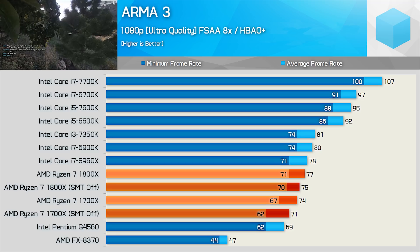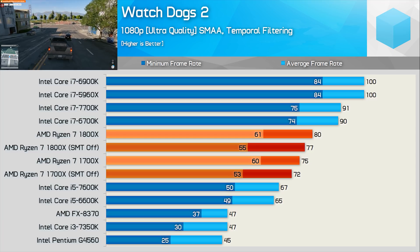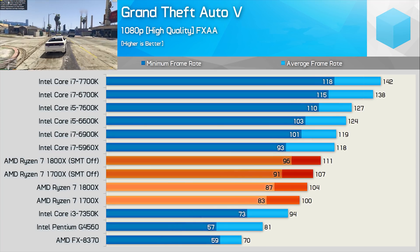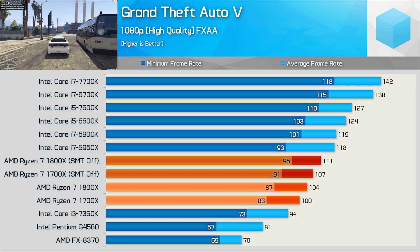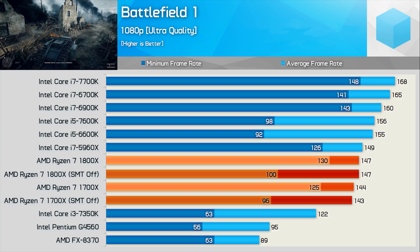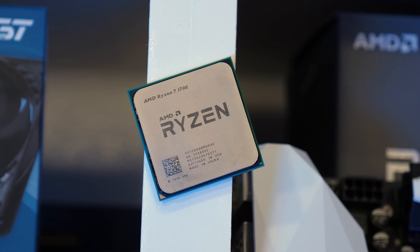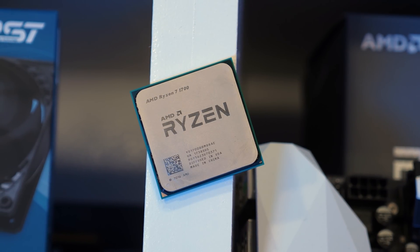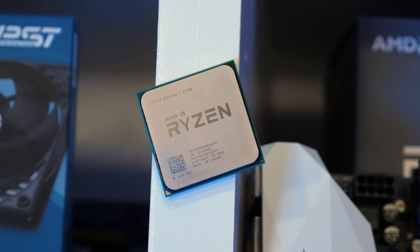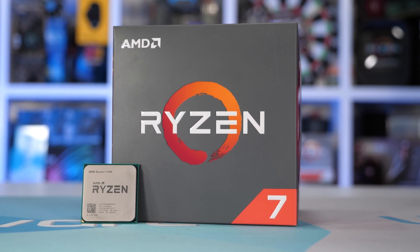Even in my day one review, I noticed that while slower in terms of FPS performance, the Ryzen 7 processors enabled an incredibly smooth gaming experience. Titles such as Grand Theft Auto V and Battlefield 1 were noticeably smoother, and we saw a very tight grouping between the average and minimum frame rate. While not at the same level as Intel, the gaming performance was still very acceptable, and I expected we'd see the R7 1700 overtake the 7700K in 3-4 years' time, thanks to its many more cores.